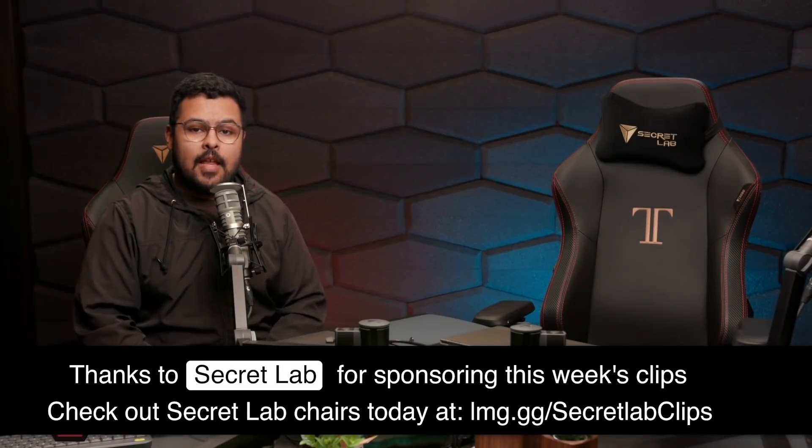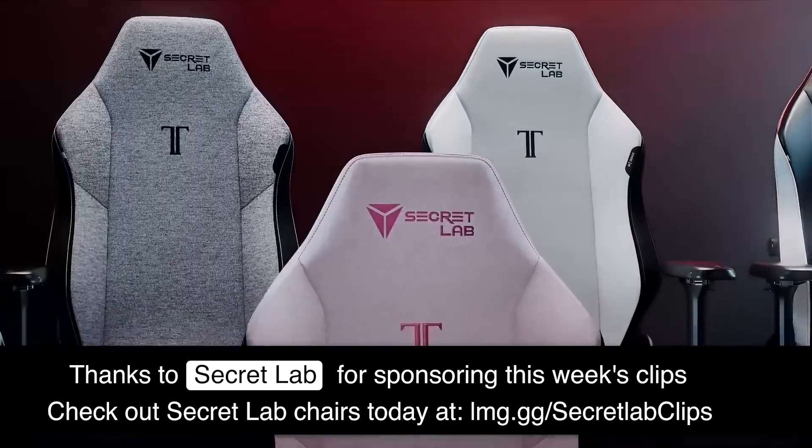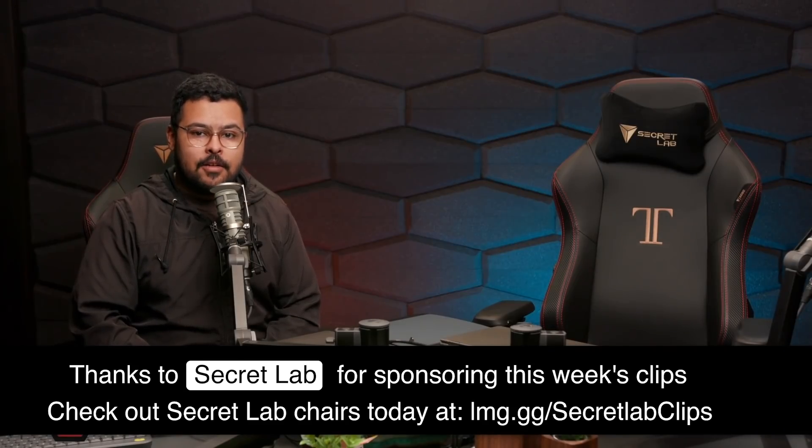Thanks for watching, and thanks to SeekerLab for sponsoring this week's clips. SeekerLab chairs are engineered to keep you comfy, with up to five years of warranty and a 49-day return policy, so you're covered if anything goes wrong. Head to the link in the description to get your SeekerLab chair today.